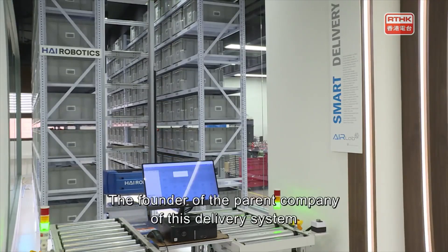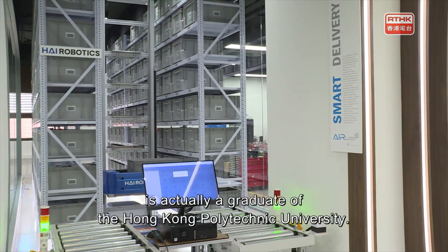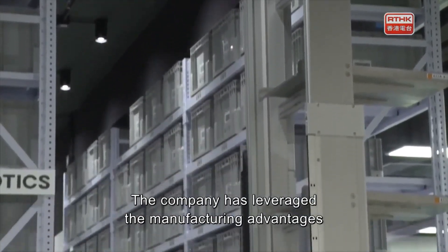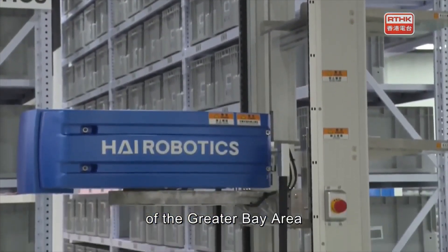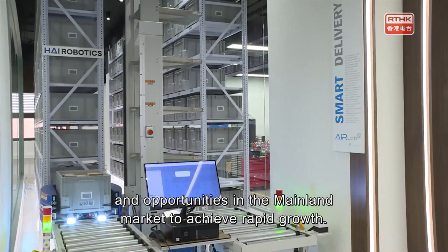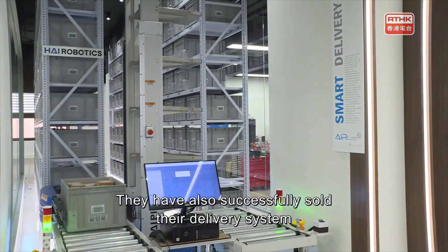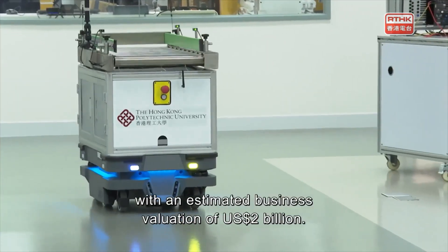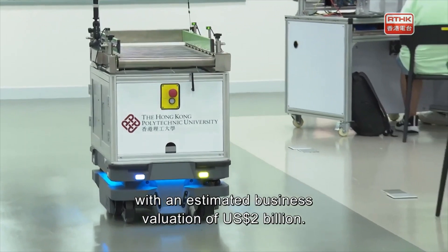The founder of the parent company of this delivery system is actually a graduate of the Hong Kong Polytechnic University. The company has leveraged the manufacturing advantages of the Greater Bay Area and opportunities in the mainland market to achieve rapid growth. They have also successfully sold their delivery system to domestic and international markets, with an estimated business valuation of $2 billion U.S. dollars.